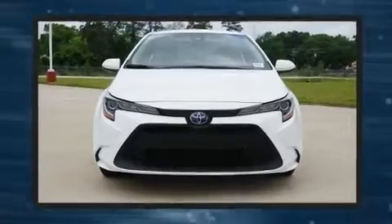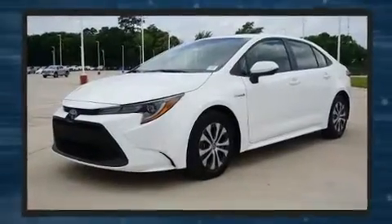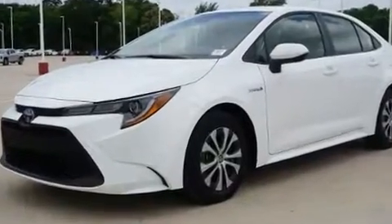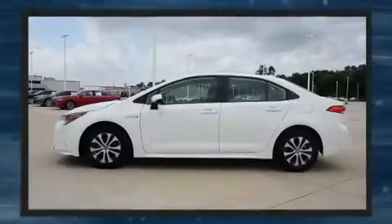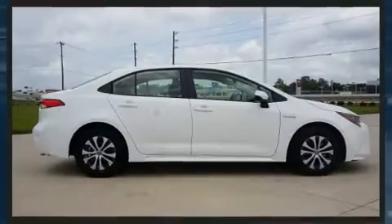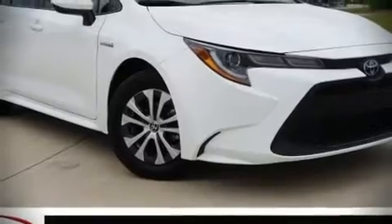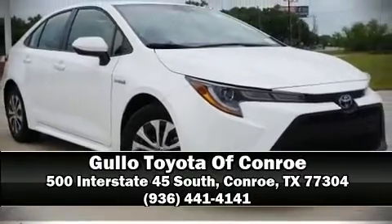Curtain airbags combined with standard stability control create a comprehensive safety network. This vehicle has achieved certified pre-owned status by passing Toyota's comprehensive certification process. Our sales reps are knowledgeable and professional — we are here to help you.